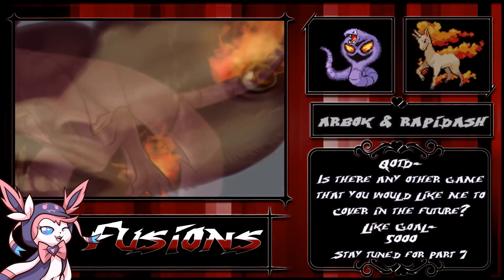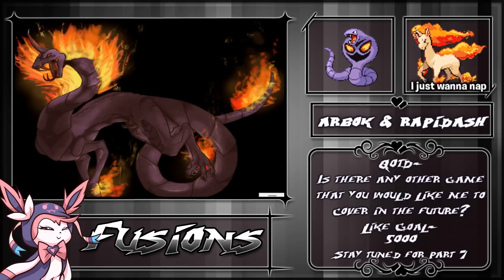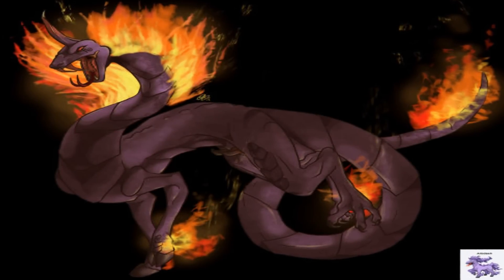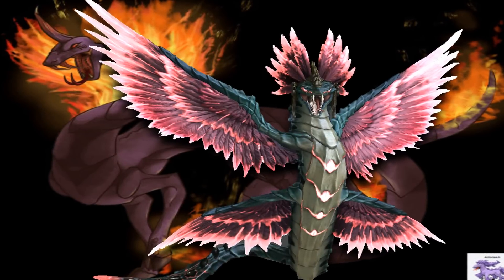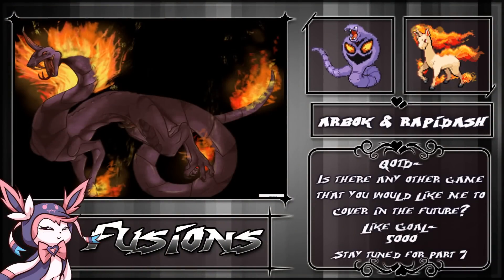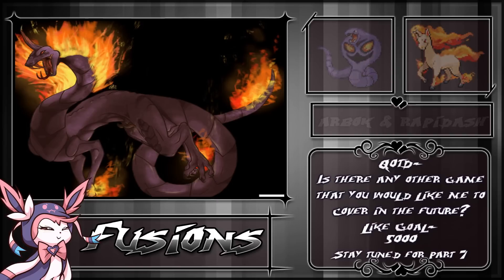At number four, we have an Arbok and a Rapidash fusion drawn by Tekathra. If the last fusion was an Ekans and a Ponyta fusion, then this would have been the most amazing evolution ever. We have a lot of Rapidash fusions today. While this one is pretty spooky, it's honestly the only Pokemon on this list that I would not mind having on my team — you gotta admit it's pretty freaking cool looking. It reminds me a bit of Cubone if it had legs and a fiery headdress. I could see this as a Poison Fire type or Poison Dragon type, flying through the sky like an Oriental dragon with fire spreading everywhere. I would totally be proud to ride into battle on the back of this thing.